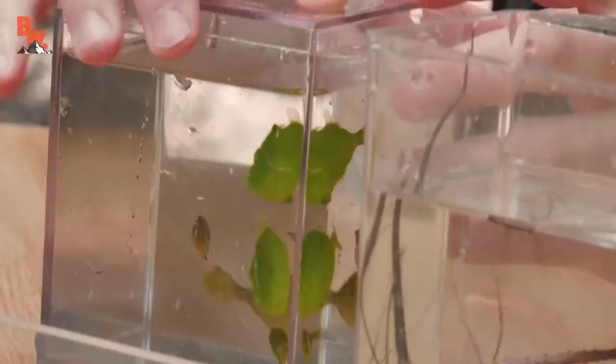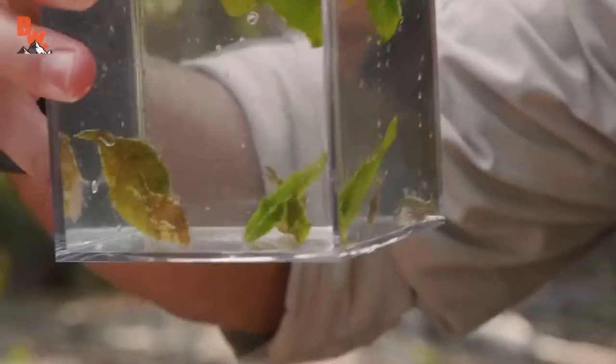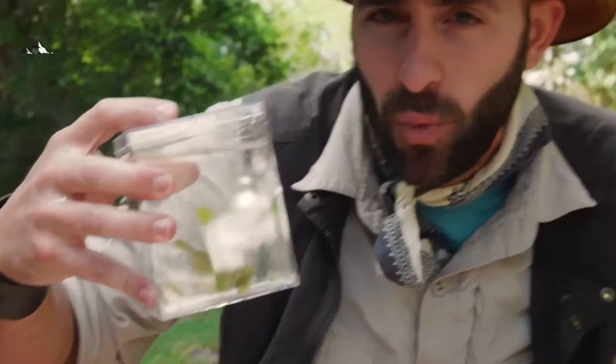Now we have to keep all of these sea creatures in water. You'll notice that each and every one of them is in fresh seawater, and in case you're wondering — yes, they all will be released back out into the wild once we take a close look.